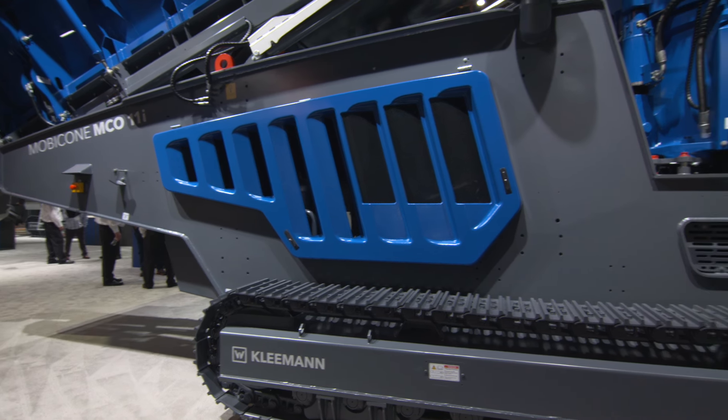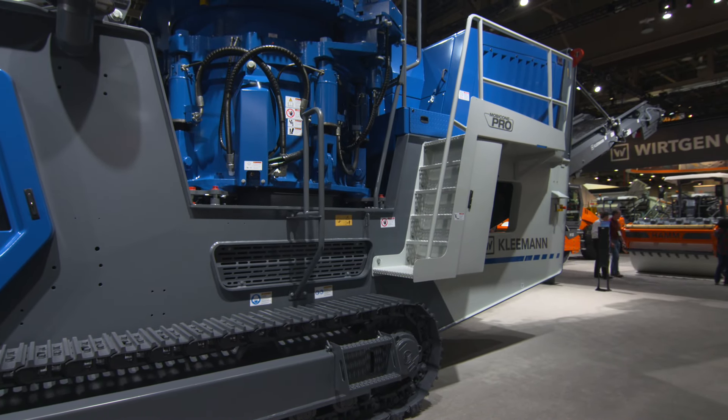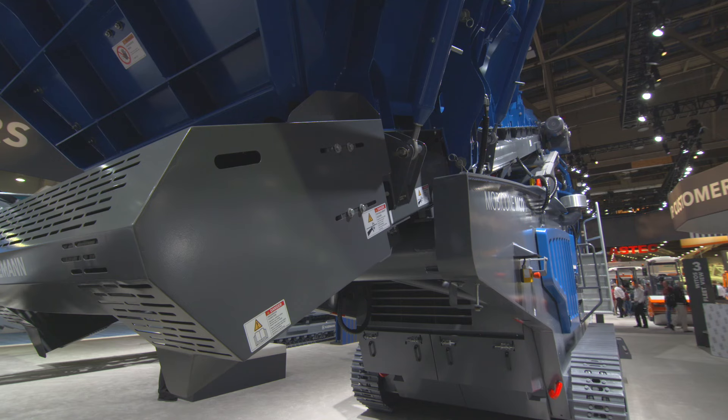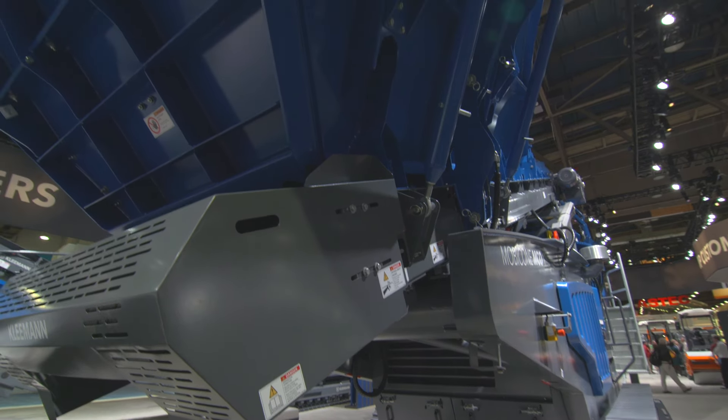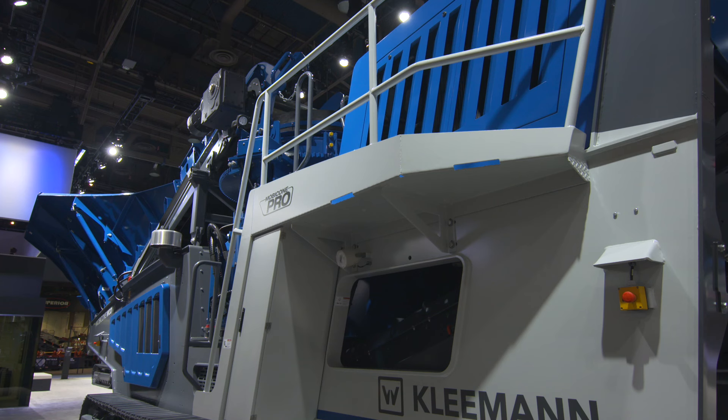Kleemann's all-new Mobicone Pro MCO11i is a brand new design featuring their continuous feed system. This machine is a 44-inch cone crusher with a brand new design for the complete machine. We have a new system called CFS — Continuous Feed System — which feeds the cone and regulates the feed of material going into the actual cone itself. The cone is a new design. Instead of using backing to put the liners in, it's a machine fit that allows operators to change these liners in and out pretty quickly.